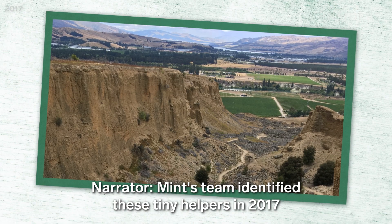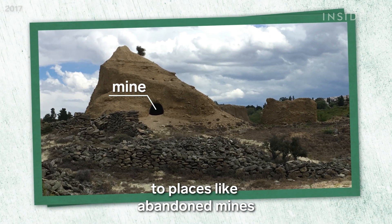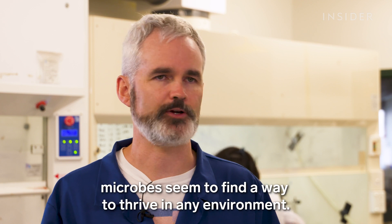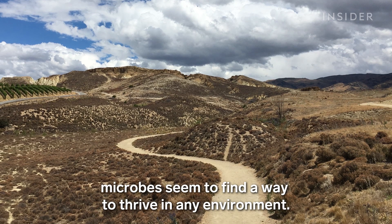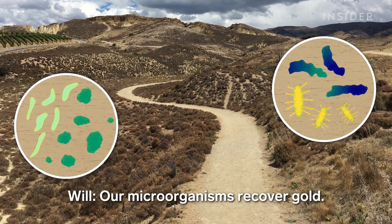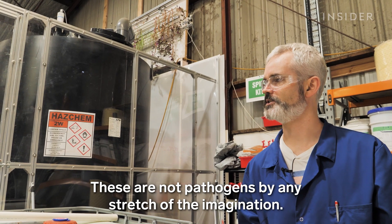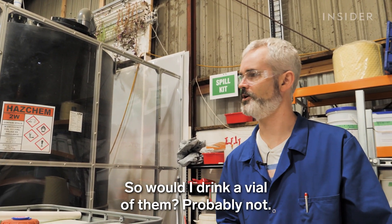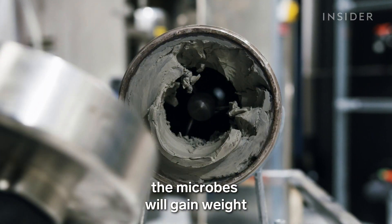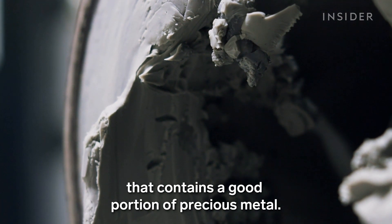Mint's team identified these tiny helpers in 2017 through research trips to places like abandoned mines or fields with rusty equipment. Given enough pressure and time, microbes seem to find a way to thrive in the environment. They collected species of bacteria and fungi that evolved to bond with specific metals — microorganisms that recover gold and palladium. These are not pathogens by any stretch of the imagination. Over several hours, the microbes gain weight as they absorb precious metal ions.